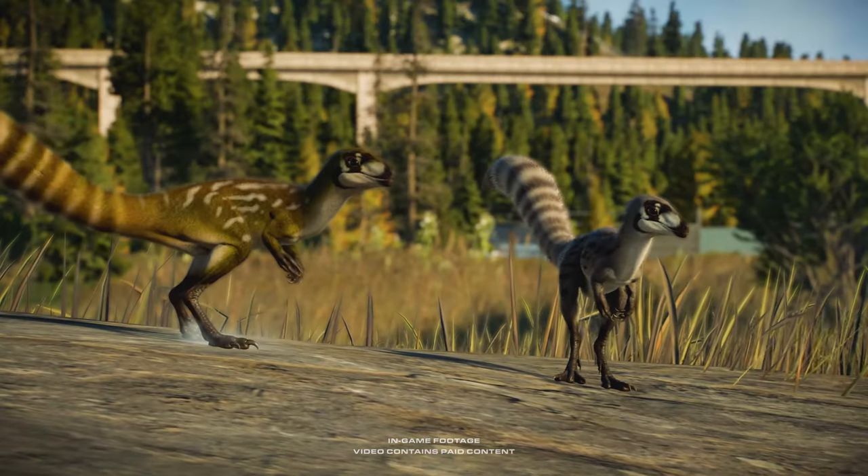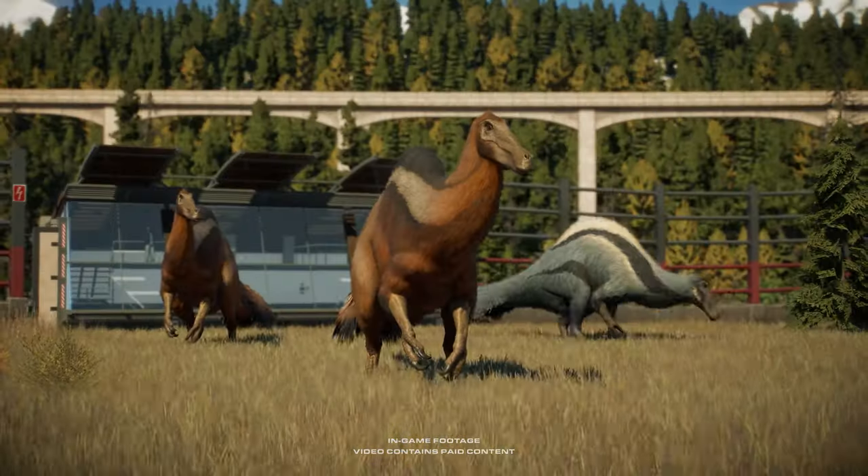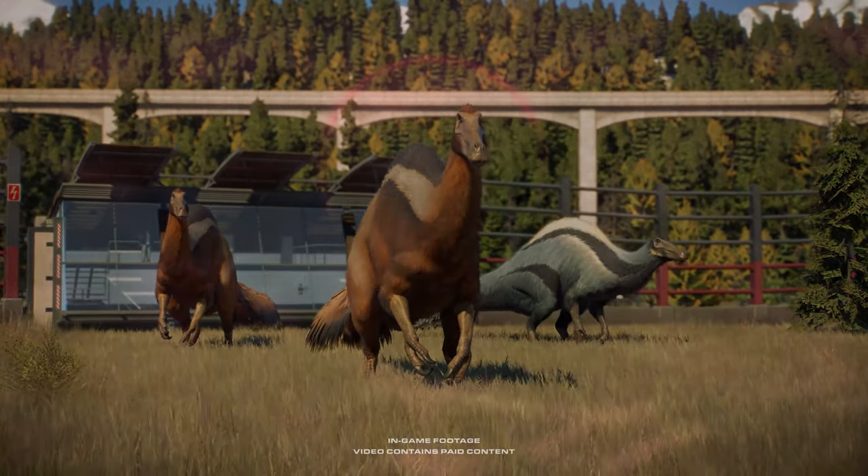Attention Park Managers, prepare to welcome some new feathered species into your park.